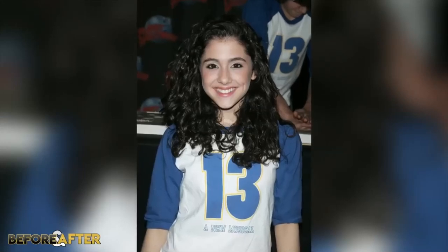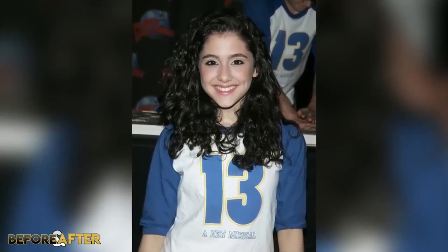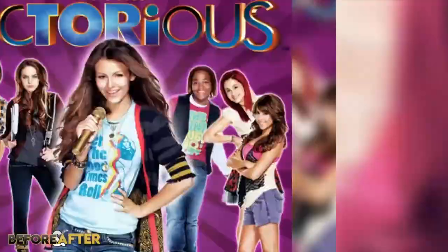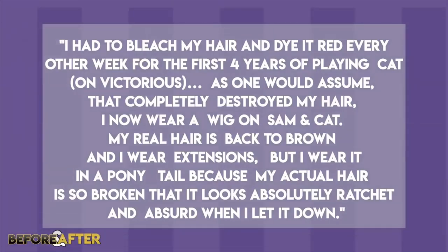Moving on to Ariana's hair — Ariana's naturally a brunette. In 2010, we were introduced to Ariana as Kat Valentine on Victorious, where her signature look was bright red hair. To keep up with this unnatural look, Ariana had to constantly colour her hair and wear extensions, which resulted in a lot of damage. While starring on Sam and Kat, Ariana stated: 'I had to bleach my hair and dye it red every other week for the first 4 years of playing Kat — as one would assume, that completely destroyed my hair. I now wear a wig on Sam and Kat. My real hair is back to brown and I wear extensions.'